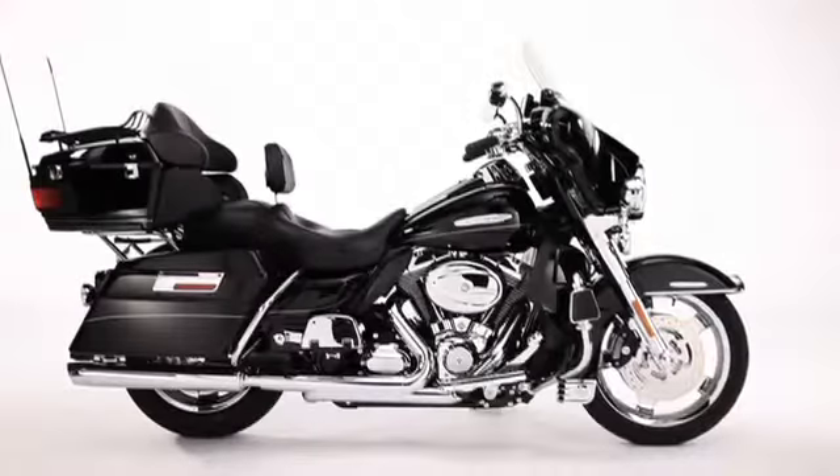One listen is all it takes to know — this is true high-fidelity on two or three wheels. Ask your Harley-Davidson dealer for a demo today.